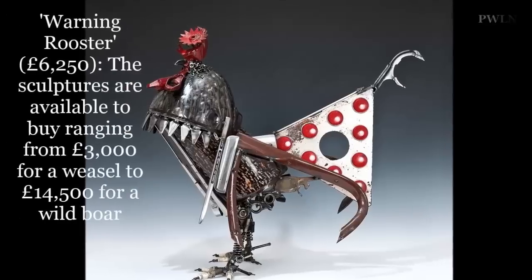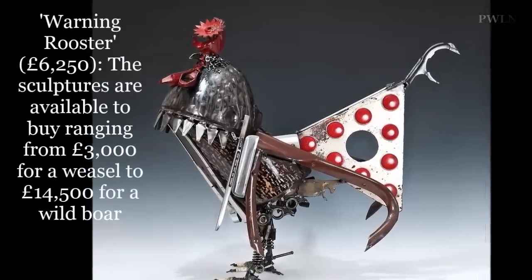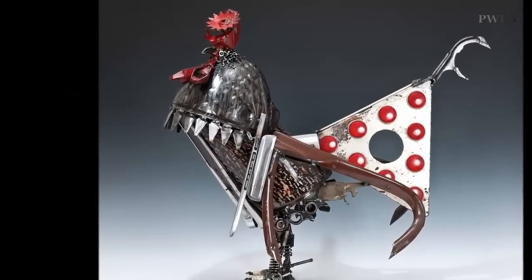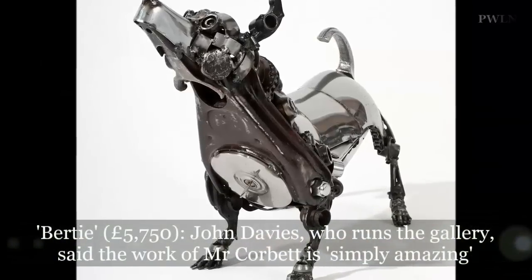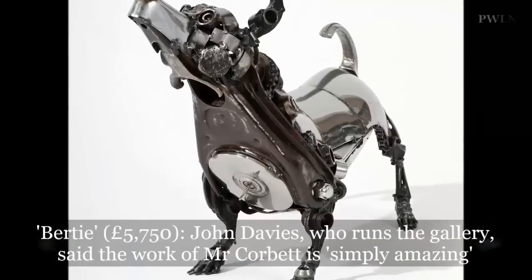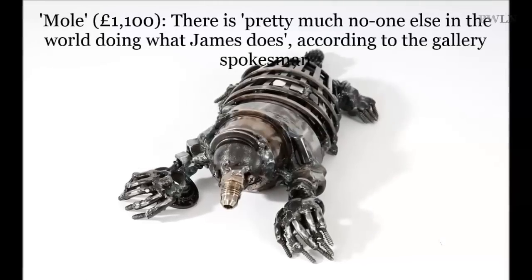His latest work is on display at the John Davis Gallery in Moreton-in-Marsh in Gloucestershire. The sculptures are available to buy, ranging from £3,000 for a weasel to £14,500 for a wild boar.